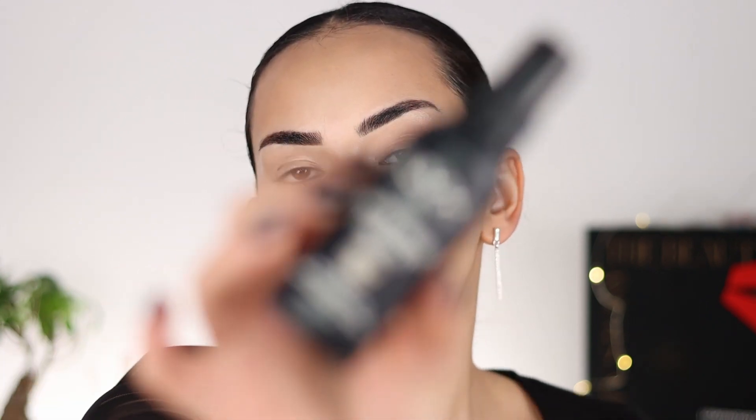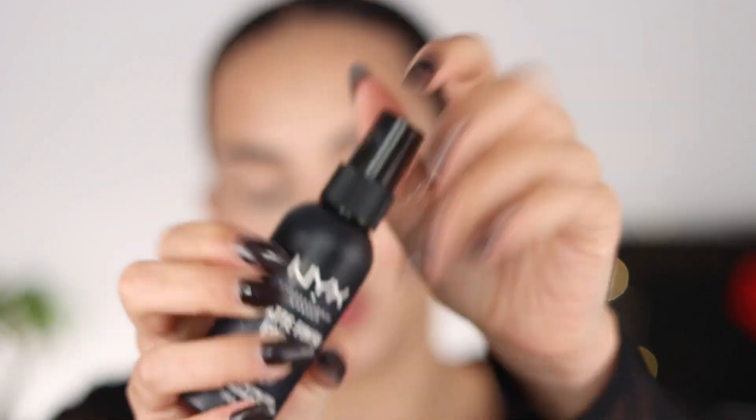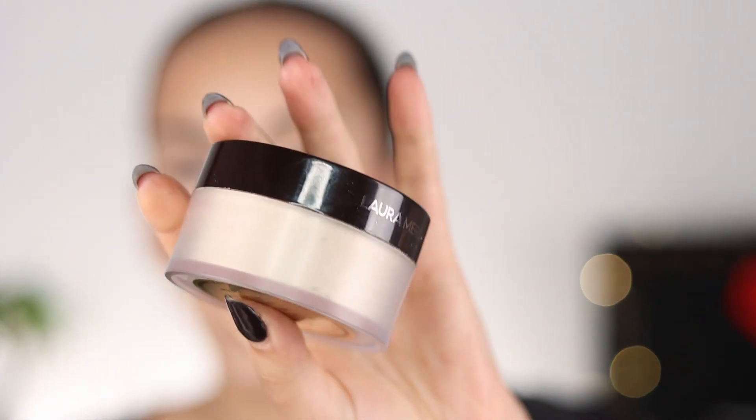First one is setting spray, and I am using the NYX setting spray with a matte finish. My skin actually feels so dry that I wish I had the dewy finish right now, but I ran out of it. Oh my god, it's too cold for sprays! To start setting all of this, I am going in with the Laura Mercier translucent setting powder. I love this so much — you guys know that I have been using this for years.